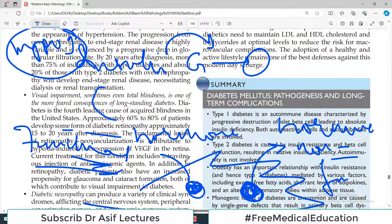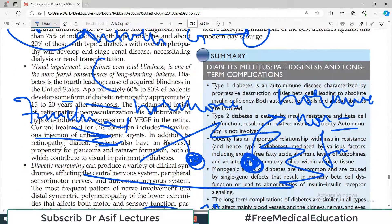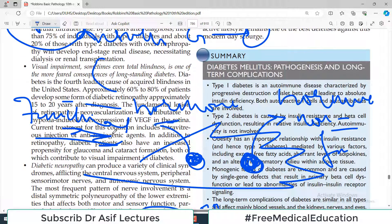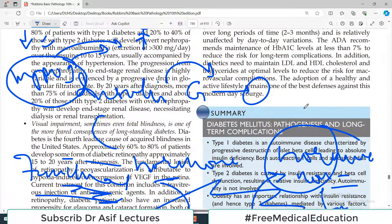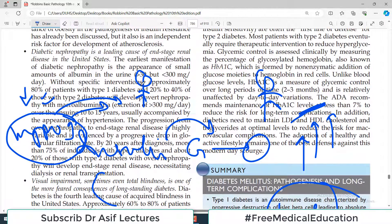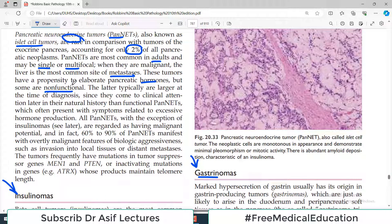It is the signs and symptoms of a functional hormone that bring the patient to the clinic. The patient does not know their insulin is elevated, but they notice fainting episodes and loss of consciousness. In contrast, a non-functional hormone is continuously secreted but generates no signs or symptoms, so the patient does not seek help. The tumor grows undetected, making non-functional tumors typically larger at the time of diagnosis.